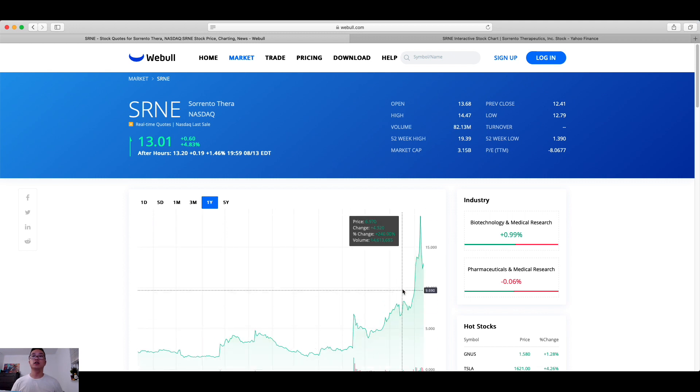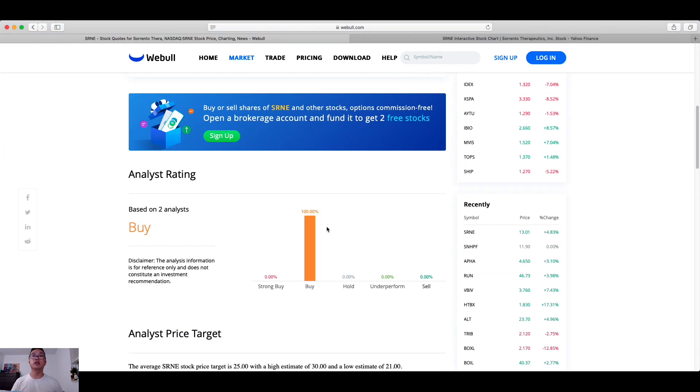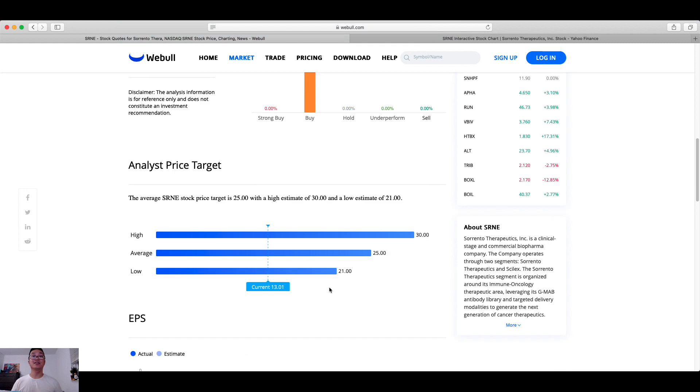Looking at a one-year range, in July the share price was $8, and in early August the price was close to $14. Just recently it shot up to $18 and now back to $13. Based on two financial analysts on Webull, they are recommending Sorrento Therapeutics as a buy. Looking at price targets, the current price is set at $13, with an average share price target of $25 and a high estimate of $30. There are a lot of people who are bullish on this company, and the product differentiation with its competitive advantage is going to be reflected in their share price in my opinion.